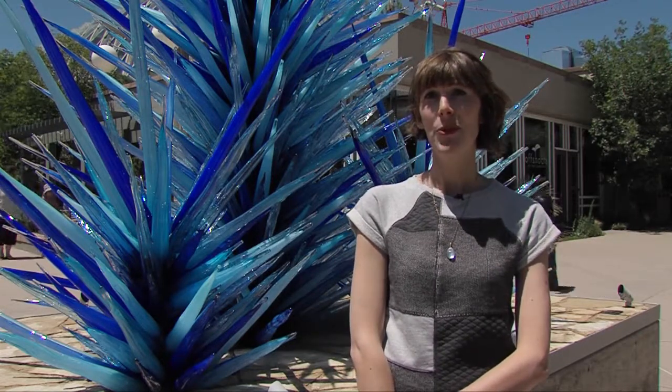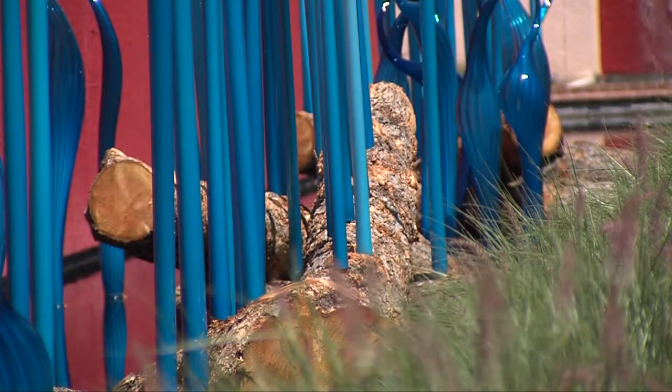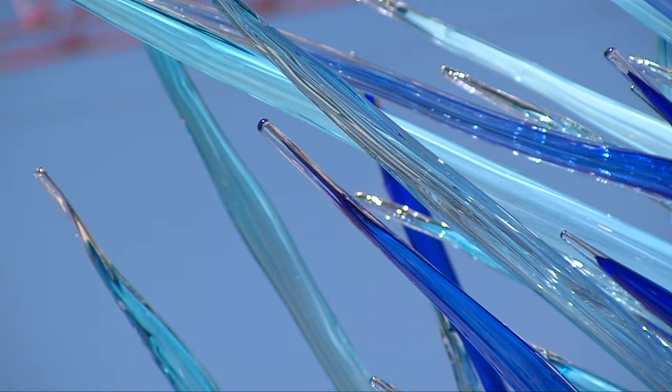The exhibition is on view through November 30th, and now through September 28th we have our summer extended hours: 9 a.m. to 9 p.m. on weekdays and 8 a.m. to 9 p.m. on Saturdays and Sundays. The Chihuly exhibition is one that you are going to want to visit multiple times.